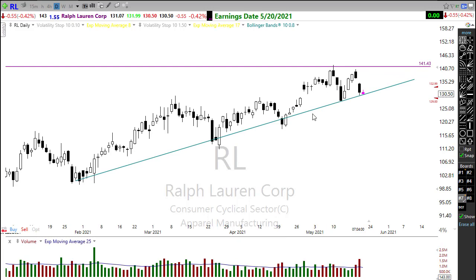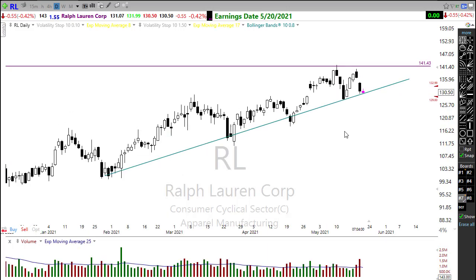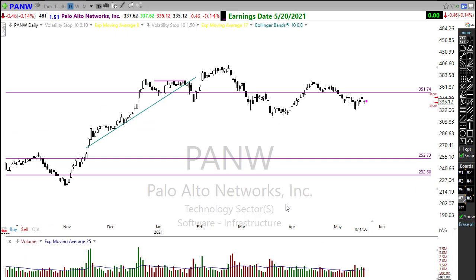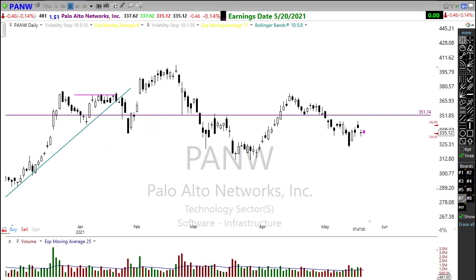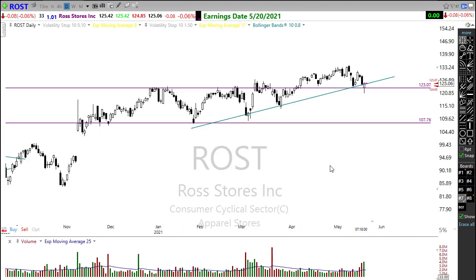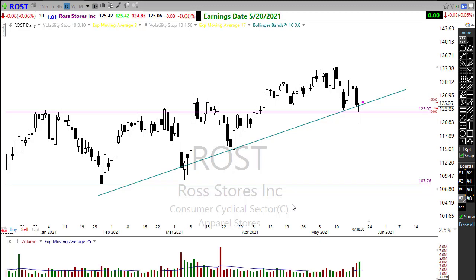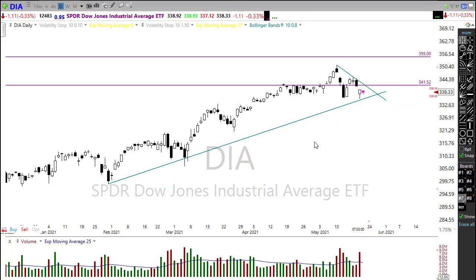Ralph Lauren is reporting today — possibly after the bell — and has been running in an upside trend challenged by price resistance above; let's see if the report can move it along. PANW is on the list today, running in a downtrend — earnings will either support that downtrend or try to reverse it to the upside. Last on the list is Ross Stores, trying to hold on to price support. Some of these retailers have been remarkably strong recently and have performed quite well after their earnings reports.